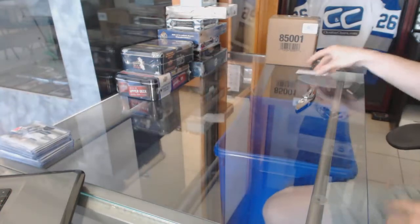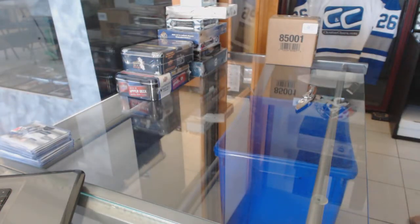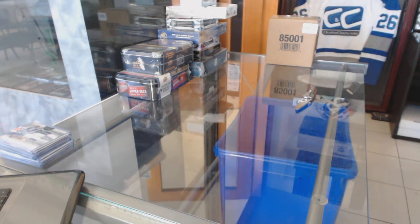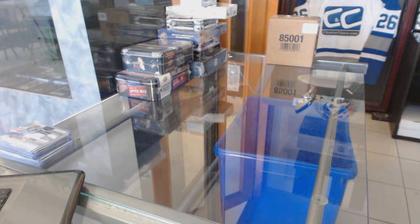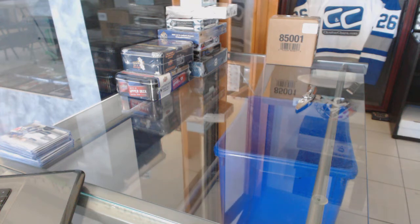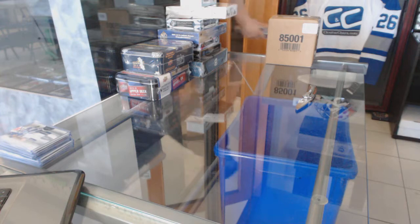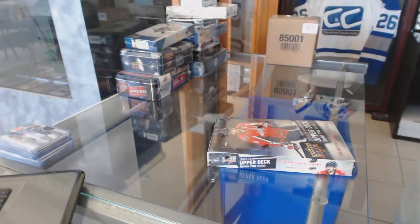Alright, let's go grab that Ultimate and Series 2. Fire off Series 2 first.